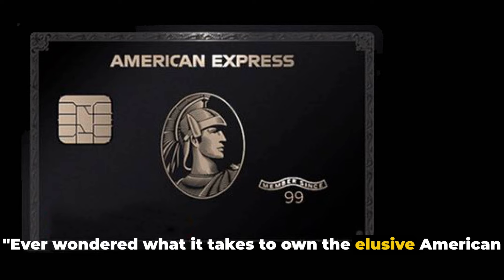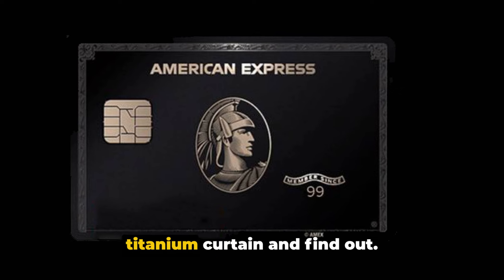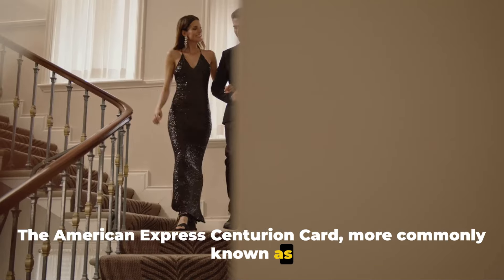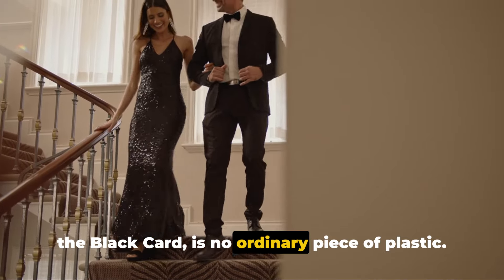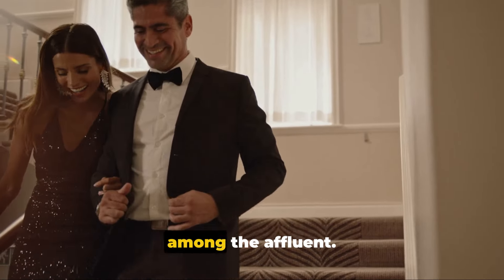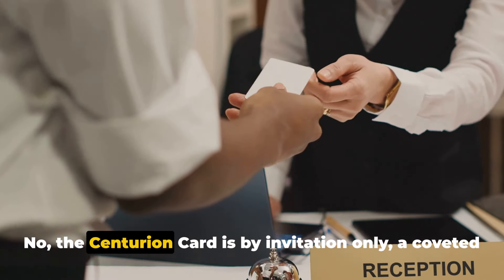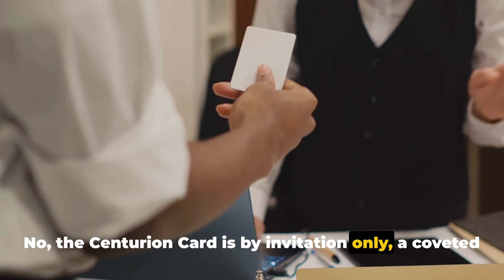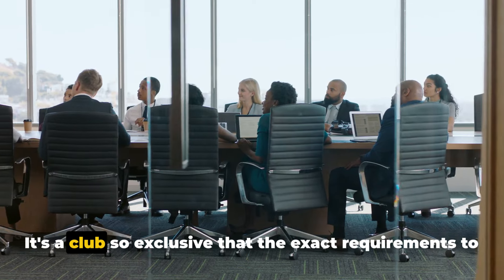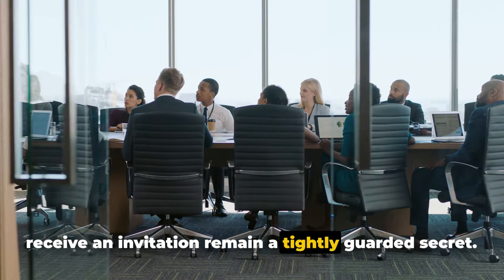Ever wondered what it takes to own the elusive American Express Centurion Black Card? Let's take a peek behind the titanium curtain and find out. The American Express Centurion Card, more commonly known as the Black Card, is no ordinary piece of plastic. This card is the epitome of exclusivity, a symbol of status among the affluent. It isn't something you can just walk into a bank and apply for — the Centurion Card is by invitation only, a coveted invite extended to the wealthiest of American Express clients. It's a club so exclusive that the exact requirements to receive an invitation remain a tightly guarded secret.